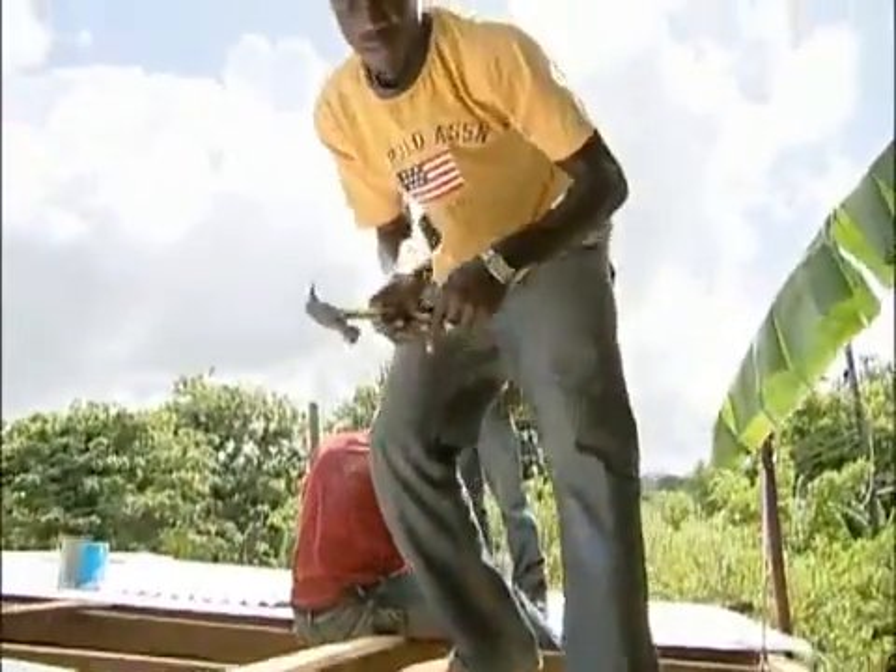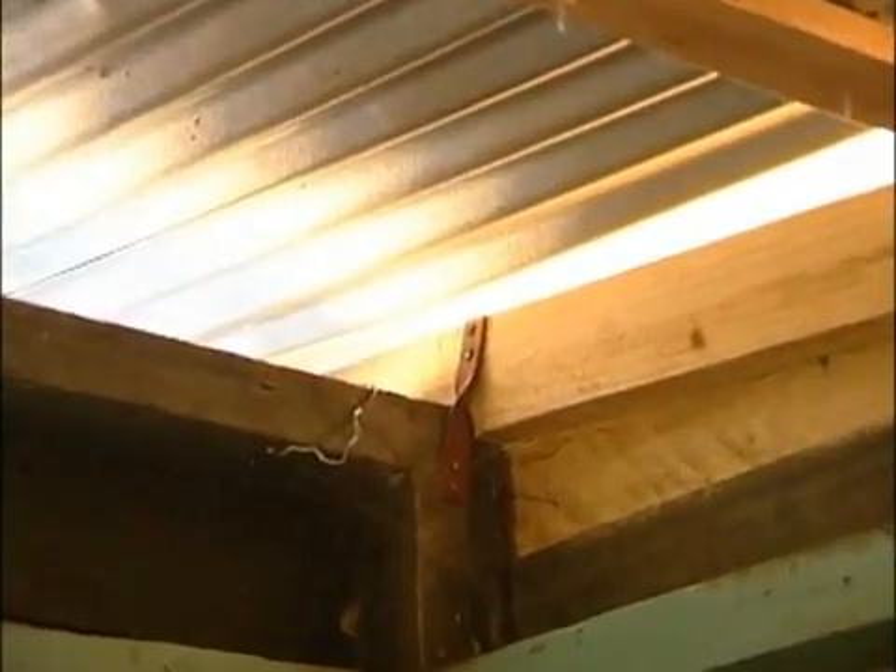They take off the rooftop and they put on — they raft it and put on back the zinc. The hurricane strapping that they use, that wasn't there before. The roof would be safe because before they didn't have on any strap and they have on strap now.